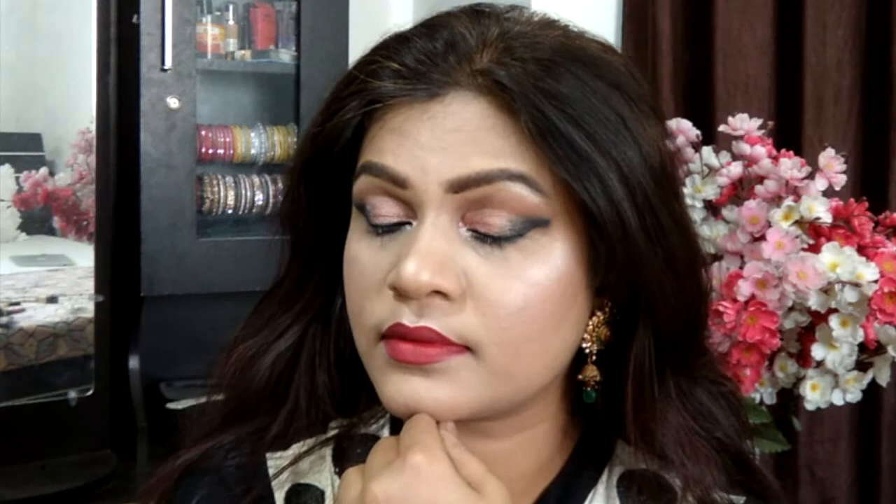Hi everyone and welcome back to my channel. As you guys know, my obsession for mattes is going on a distinct level — in fact, I personally feel that highlighters should also be matte. So today's video is going to be all about this perfect-looking matte makeup look with a little bit of highlighter all over. If you want to know how I got this makeup look, please do keep on watching, and if you like it, consider subscribing and liking the video. Let's get started!